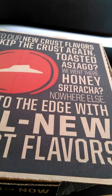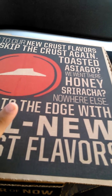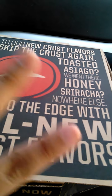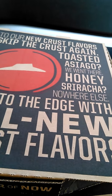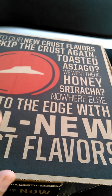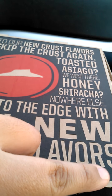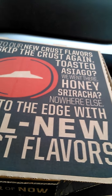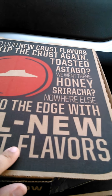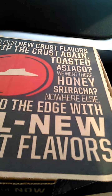We went ahead and got one large pizza, and you get a free medium pizza when you purchase any large pizza at regular price. I got a beef pizza thin and crispy for the large, and pepperoni for the medium.